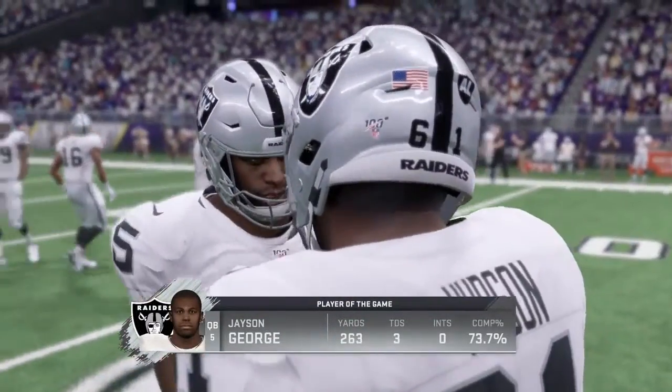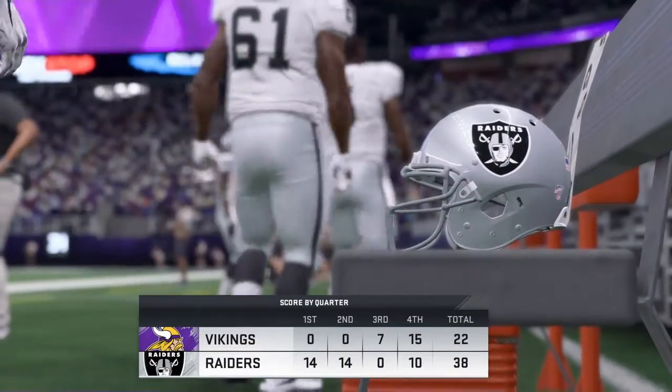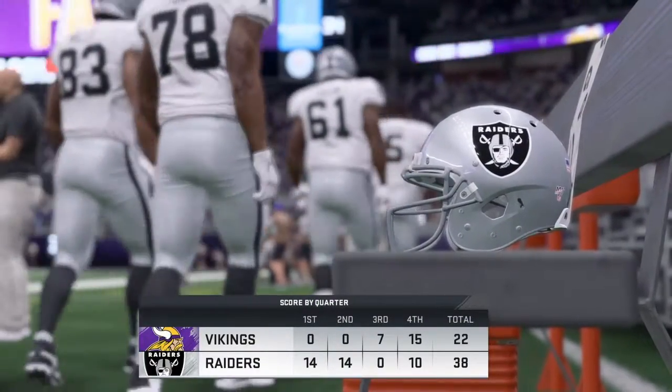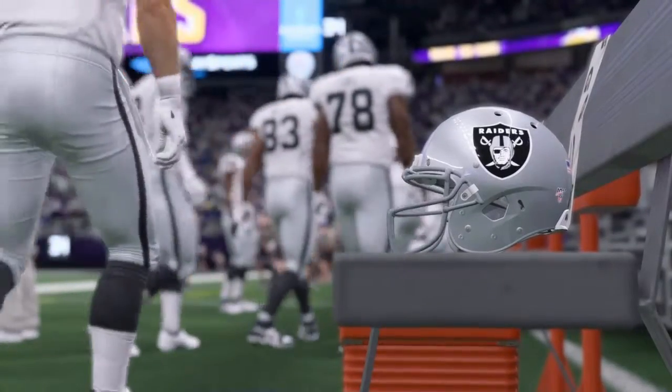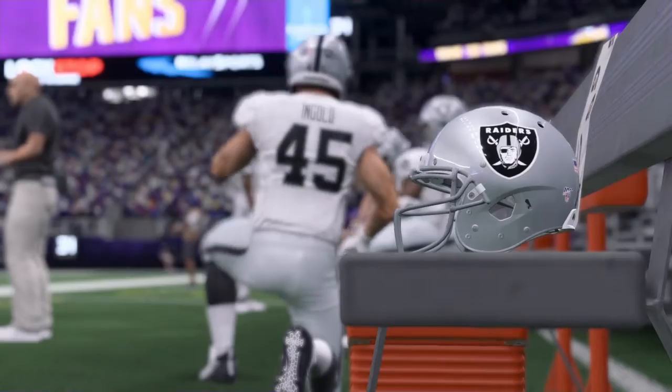Both teams finding ways to click. For the Raiders, they continue to keep pace for that first round bye as they move to 11-1, and they'll have another road date next week with the Kansas City Chiefs.